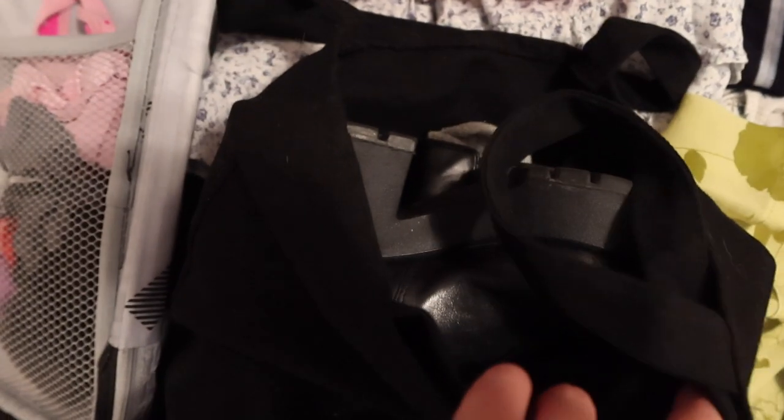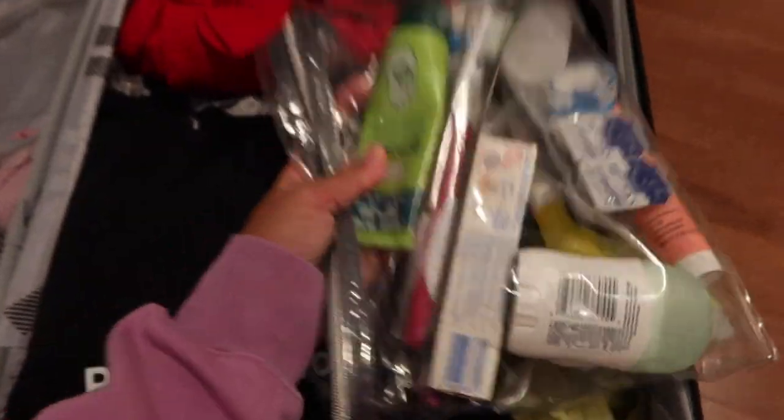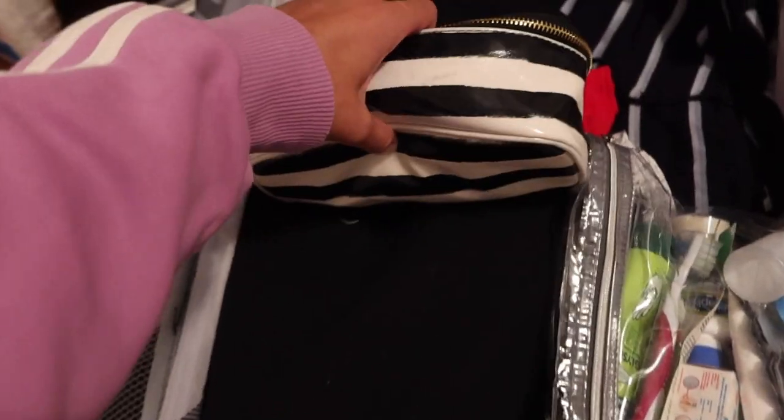Now I need to get these all packed up and get everything into my luggage because I'm still not done packing. I've stored my big chunky boots in a bag just so they don't get everything dirty. There go all my toiletries, and then this is my makeup pouch.